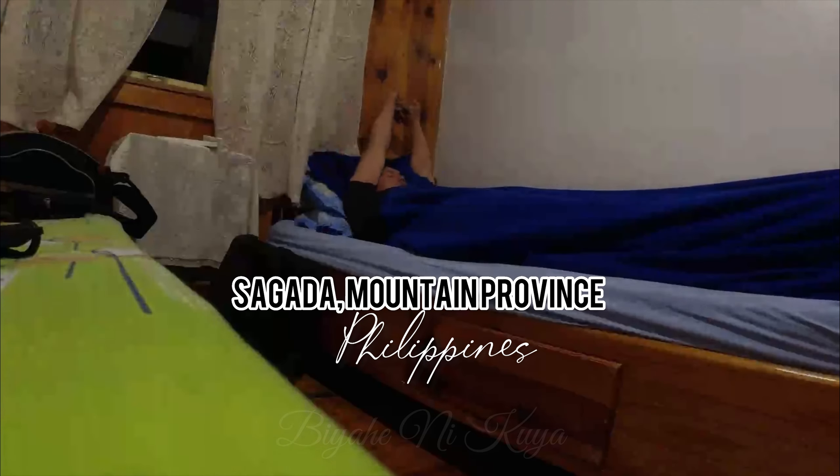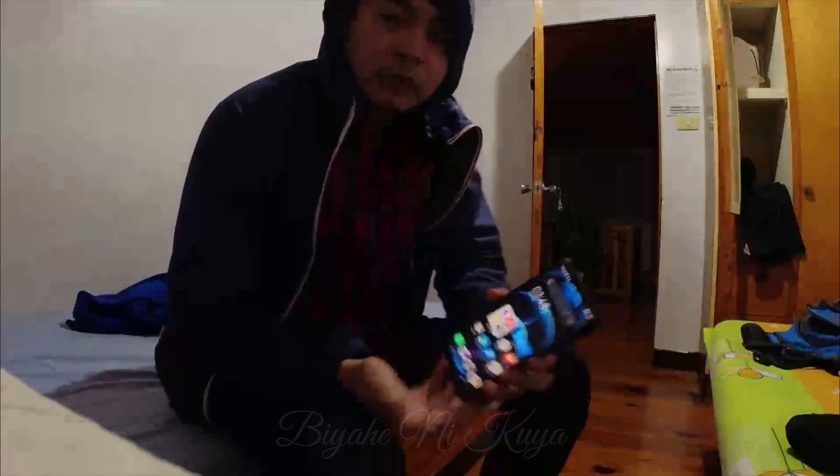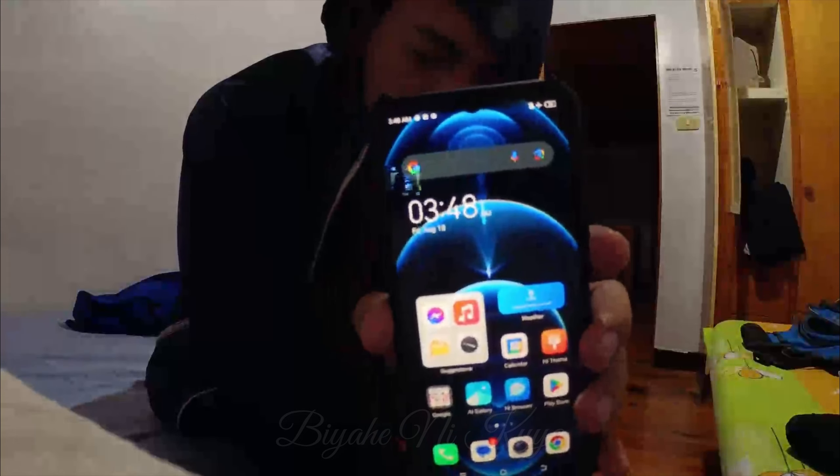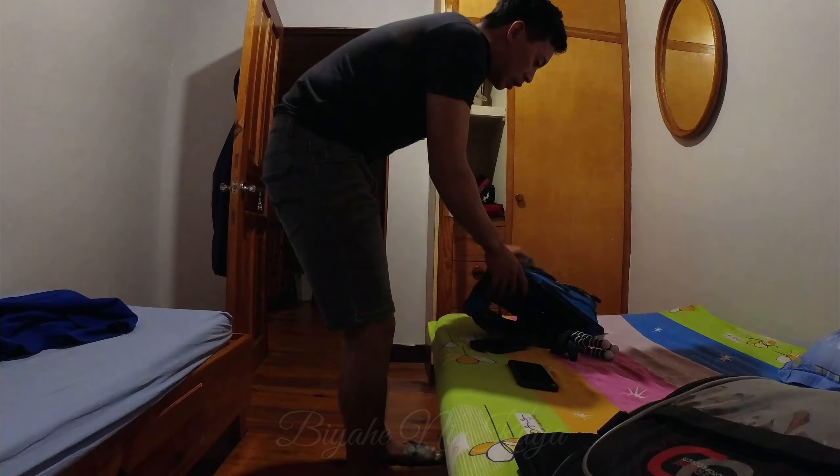Can we skip to the good part? Good morning! I'm leaving!